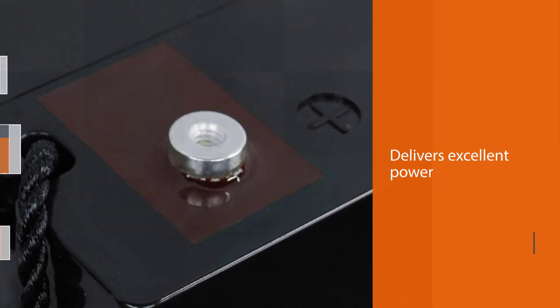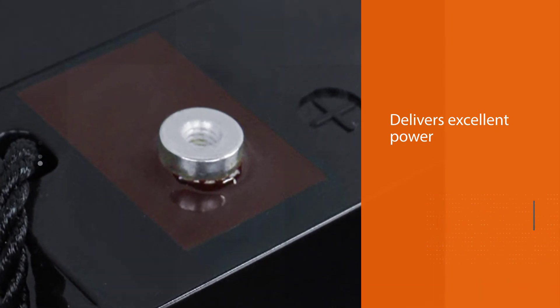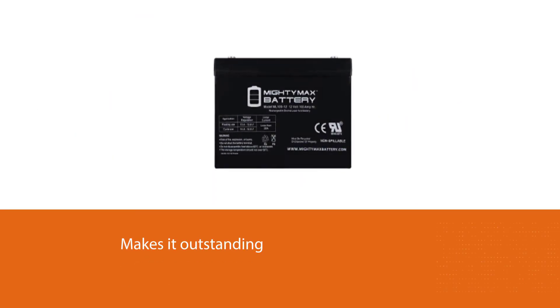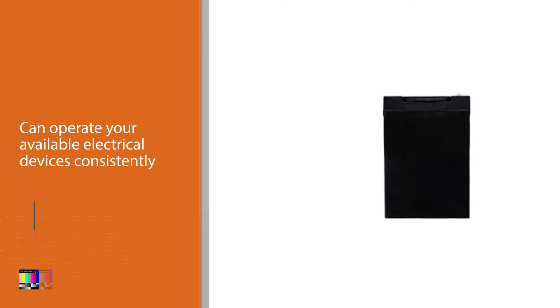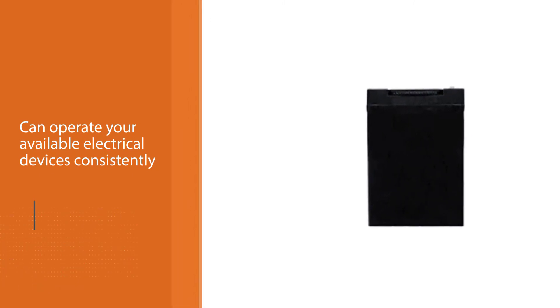Number five: Mighty Max ML112. The best feature is that it delivers excellent power supply duration, which makes it outstanding for demanding projects. After experiencing power cuts, you need something that can operate your electrical devices consistently — the Mighty Max ML112 remains the best solution for non-stop operation of your available machines.